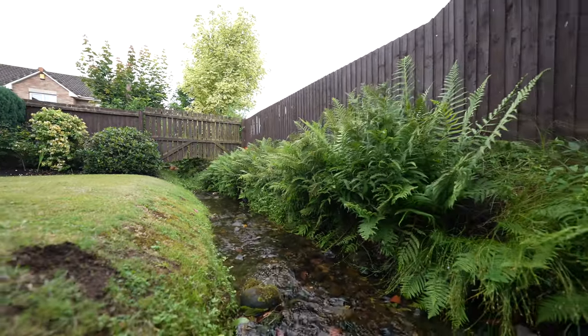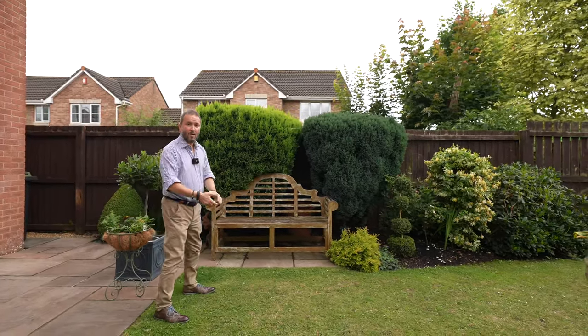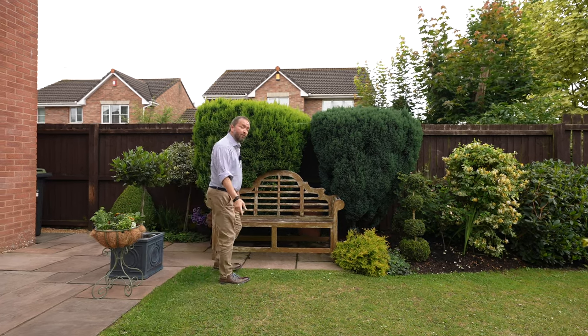So if you can picture yourself living in this idyllic location making the most of this south westerly garden, why not give us a call and we'll arrange a viewing for you.